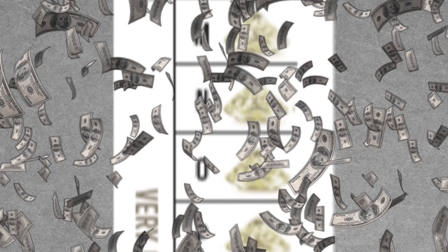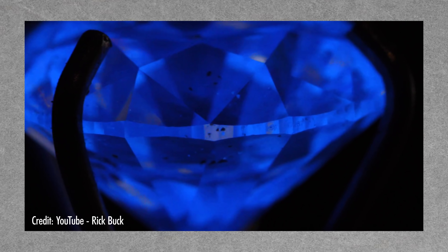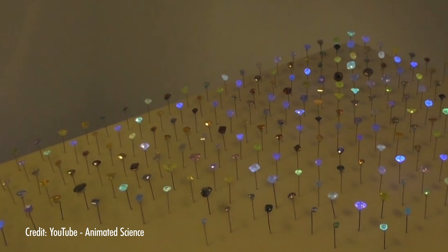On the D to Z scale, all diamonds aren't colorless. Most have some yellow or brown color present. The grades D to F and G to J are graded as colorless and near colorless respectively, but the amount of yellow or brown present is described as faint for grades K to M, very light for grades N to R, and light for grades S to Z. Diamond graders compare the stone being evaluated against a set of professionally graded master stones that represent the various color grades from colorless to light.